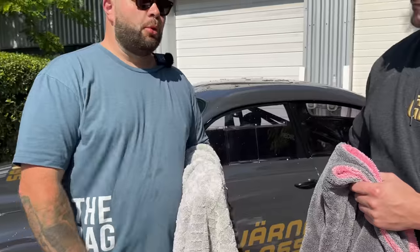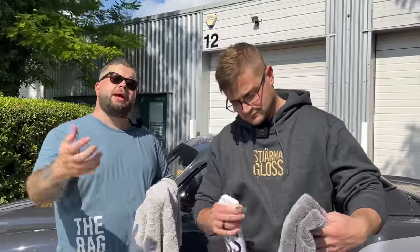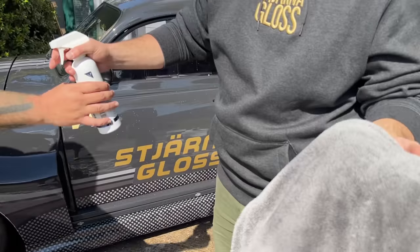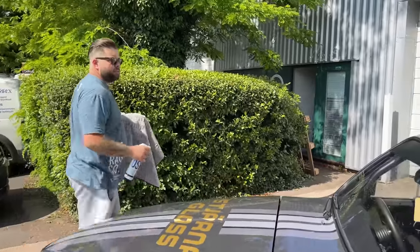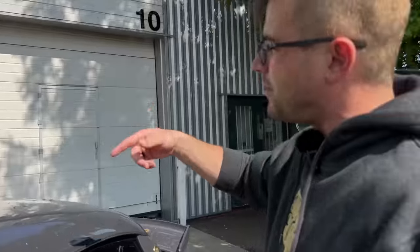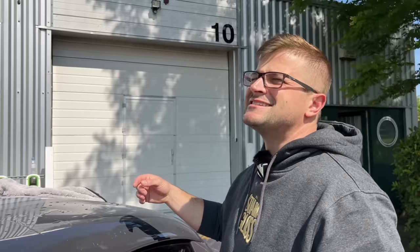Just using this quick detailer to boost a bit of gloss and add a little lubrication between the panel and the towel. A couple of sprays on the towel — we start on the roof first. Where do you like to start? I always do vertical panels. But we've got some thirsty towels here. A couple of sprays — got that one in my mouth, but you know what — delicious. Don't taste it, but it does smell amazing.